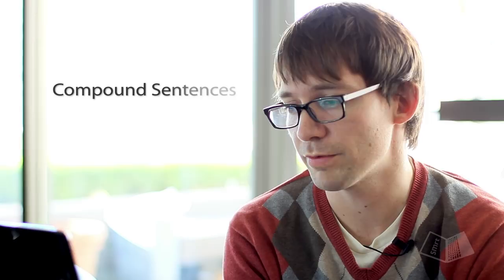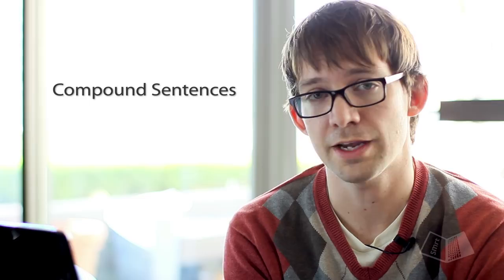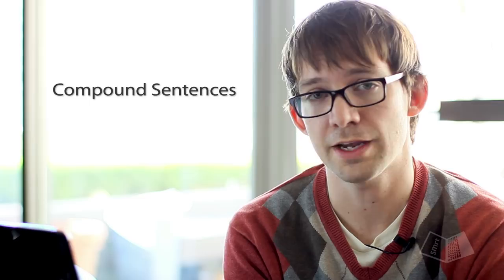So that's a compound sentence. If you want more information on that, you can check out the video I made on compound sentences. For the second part of this video about comma rules, follow the link below.